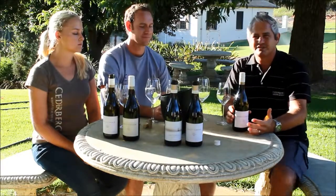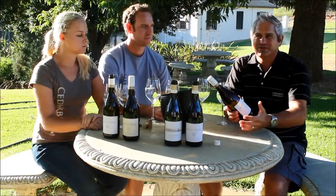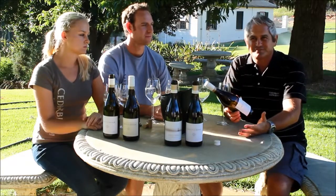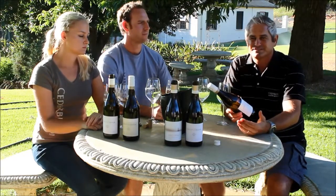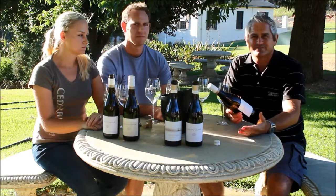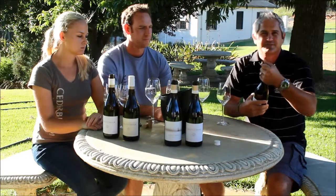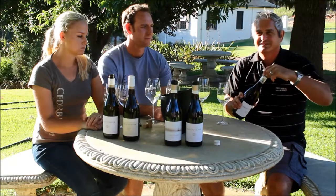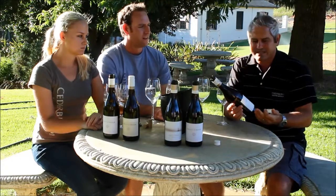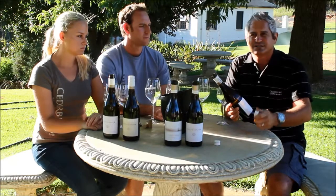One of my personal favorites in the Ghost Corner range is the Semillon. We don't know this cultivar well in South Africa, but it's one of the white Bordeaux cultivars. An interesting fact: a century ago, 90% of South Africa was planted with Semillon. We put everything in screw cap, so although this is a wine that can age fantastically, for me personally it has a four to six year optimum drinking window.